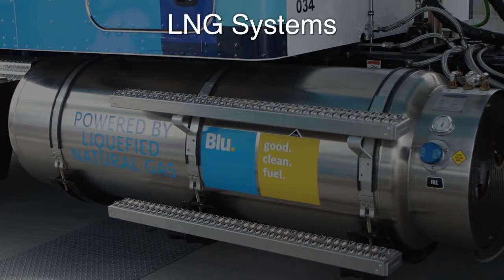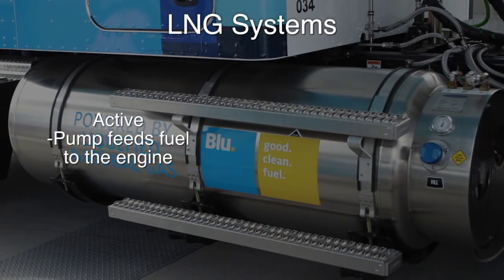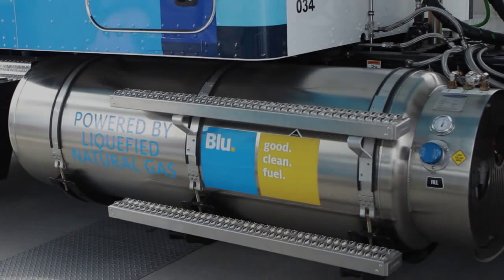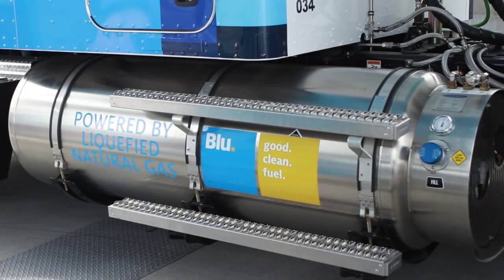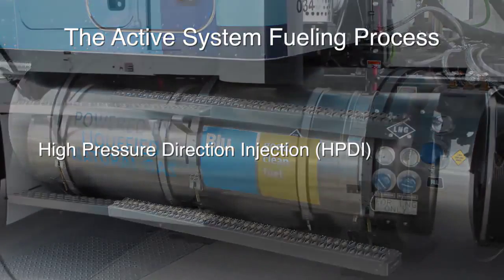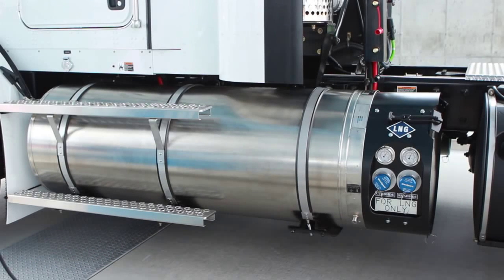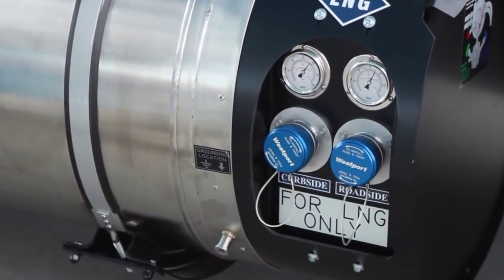There are two main types of LNG systems. Active systems have a pump inside the fuel tank that feeds fuel to the engine. Passive systems use pressure to feed the fuel. Both store the fuel in insulated tanks capable of keeping it in the liquid state for up to a week or more. The high-pressure direct injection, or HPDI system, is one of the most common active LNG systems. It usually has a fuel tank on each side of the tractor, with fueling ports and pressure gauges for both tanks mounted on the driver side tank.